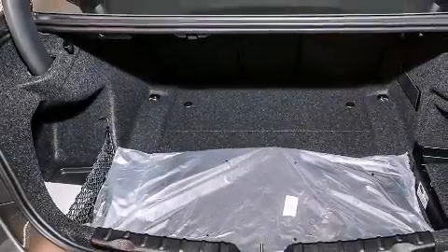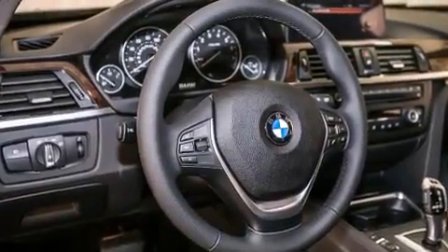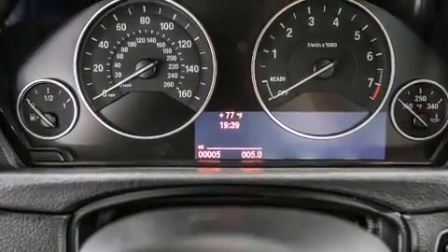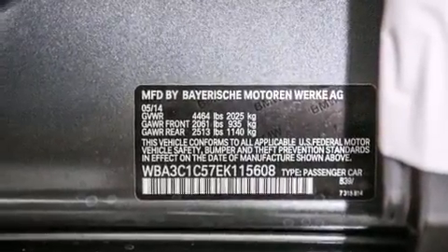Features include the driver assistance package, a navigation system, a rear-view camera, a smartphone adapter, BMW Apps, BMW Individual Composition, and heated seats that can warm you up in seconds, keeping you and your passengers comfortable the whole trip.